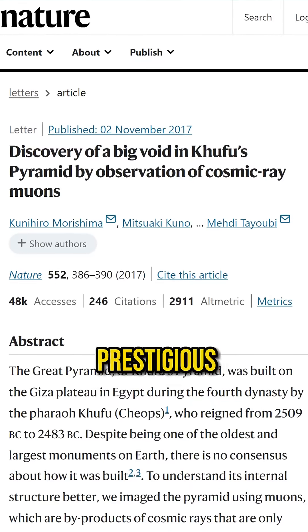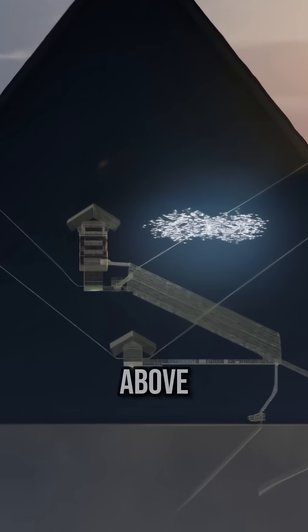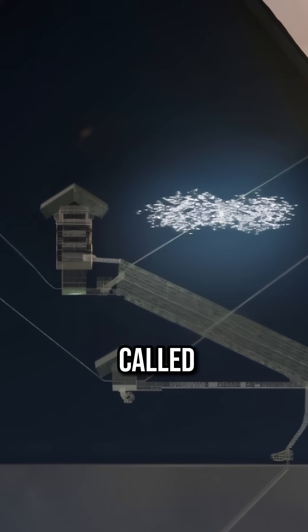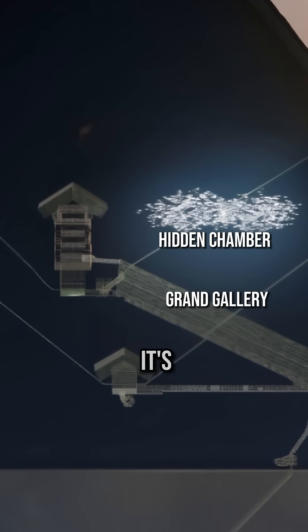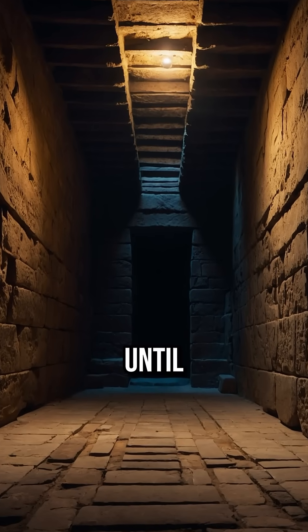With the Great Pyramid, just recently in the last couple of years, published in Nature — a very prestigious journal — they found evidence for a huge void above the Grand Gallery. They called it a hidden chamber, and you can see how it's parallel to the Grand Gallery. It may be close to the same size. It's hard to tell until it gets probed.